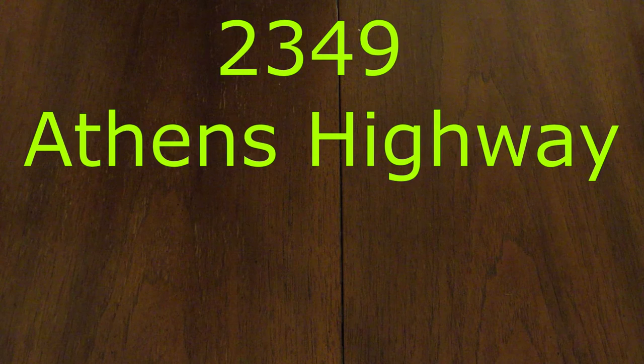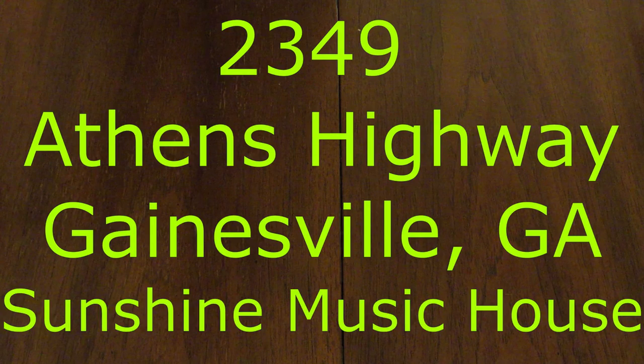The music guy hasn't gotten around to writing the outro song yet. So, here goes: 2349 Athens Highway, Gainesville, Georgia — Sunshine Music House.